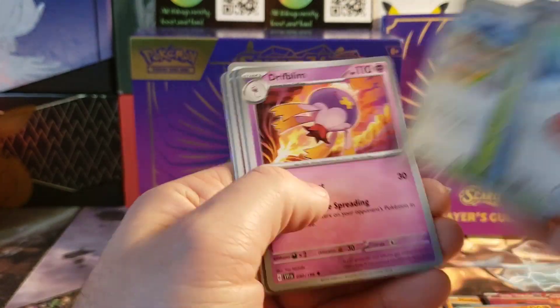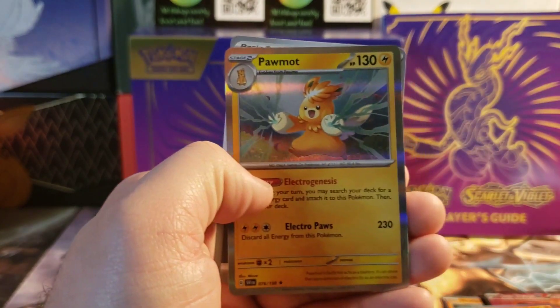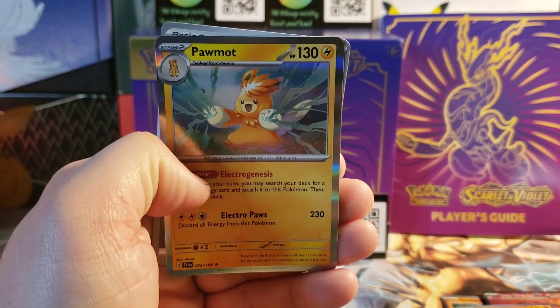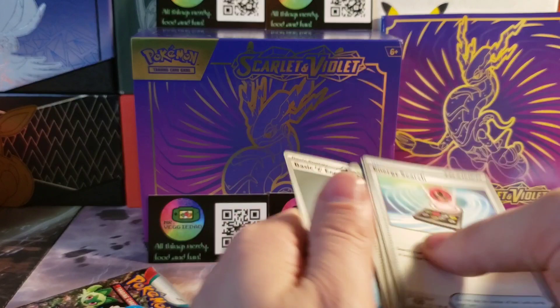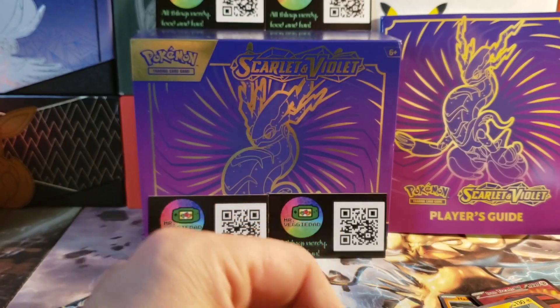Grimer, grimer. Catnea, drift bloom, hound door. And a Palma hollow — man, so many hollows in this set.